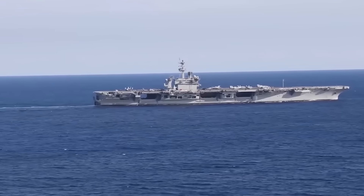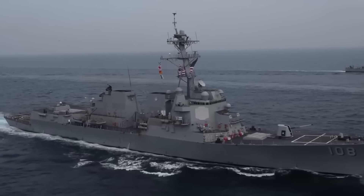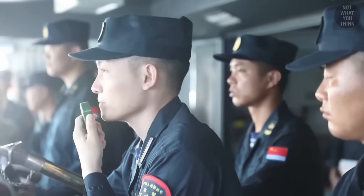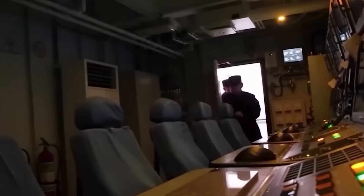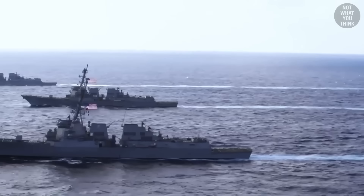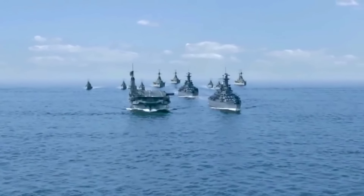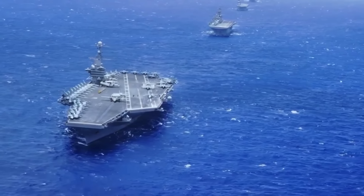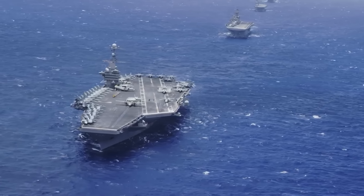This subtle psychological reinforcement can contribute to higher morale and better performance during long deployments. In combat scenarios, the gray color plays into the concept of psychological warfare. An enemy spotting a gray shape on the horizon may struggle to immediately identify it as a carrier, leading to moments of uncertainty that could be tactically advantageous. The ambiguity created by the gray silhouette can sow doubt and hesitation in potential adversaries. Furthermore, the consistent use of gray across naval fleets creates a unified visual identity — when multiple gray ships operate together, they present a cohesive and formidable force, enhancing the psychological impact on both allies and potential enemies.